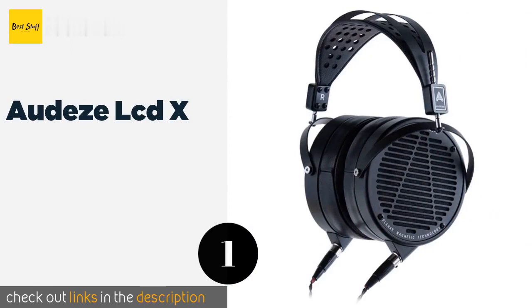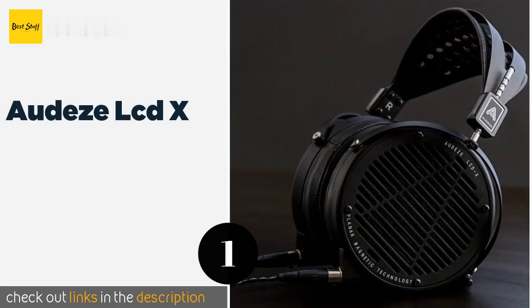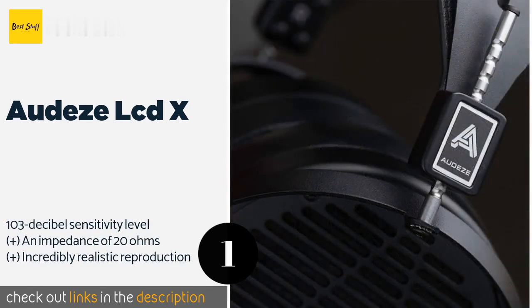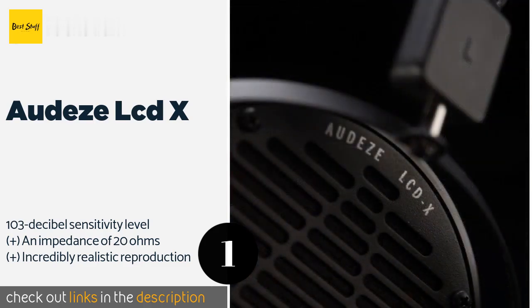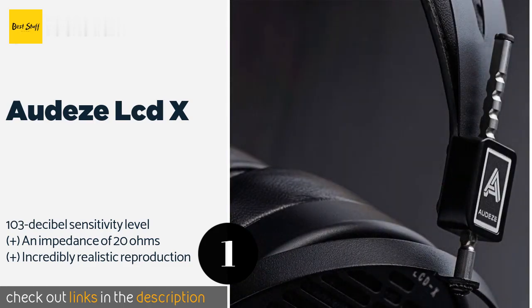The first product on our list is the Audeze LCD-X. The LCD-X features 106-millimeter wide diaphragms loaded with double-sided magnetic arrays. They are somewhat pricey, but they actually aren't the most expensive around, and they are often used as the standard by which others are judged.